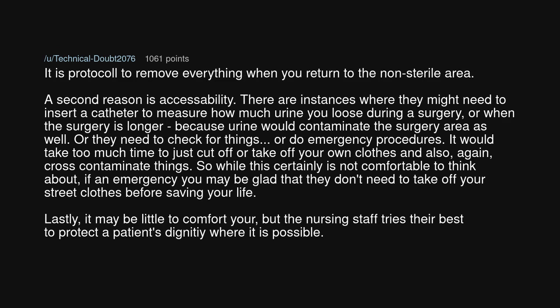A second reason is accessibility. There are instances where they might need to insert a catheter to measure how much urine you lose during surgery, or when the surgery is longer, because urine would contaminate the surgery area. Or they need to check for things or do emergency procedures. It would take too much time to cut off or take off your own clothes and also cross-contaminate things. So while this certainly is not comfortable to think about, in an emergency you may be glad that they don't need to take off your street clothes before saving your life.